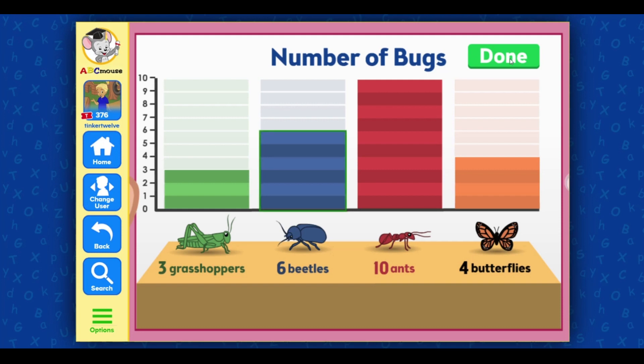There are six beetles! There are four butterflies! Select the name of the bug we caught the fewest of.